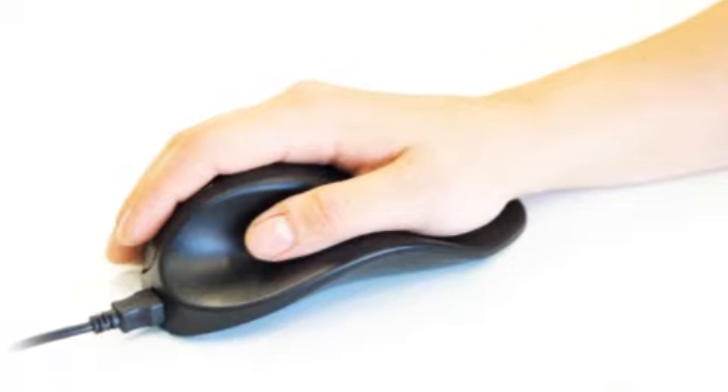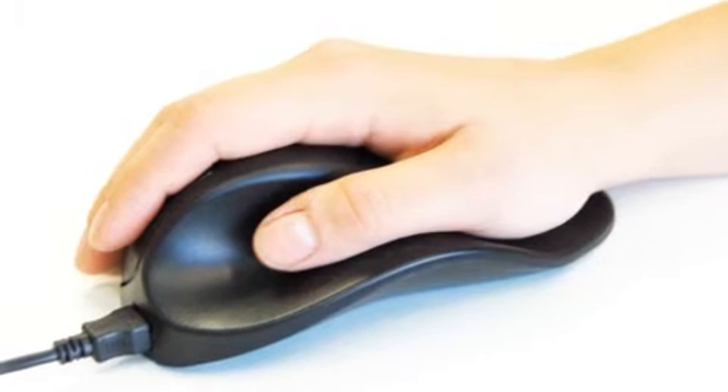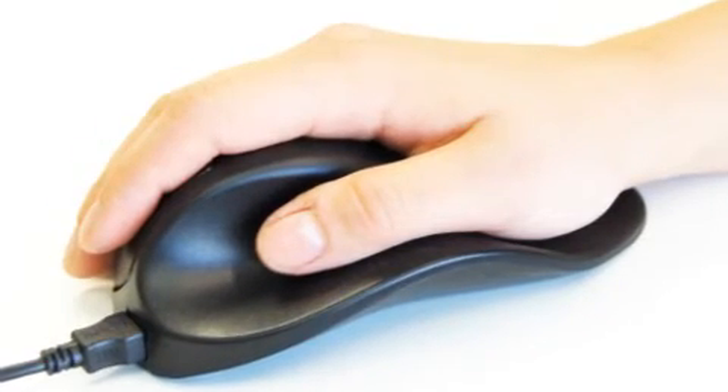Field research has shown that the ideal slanted hand-shoe mouse fulfills all ergonomic requirements as concluded from the worldwide extensive university-based research.